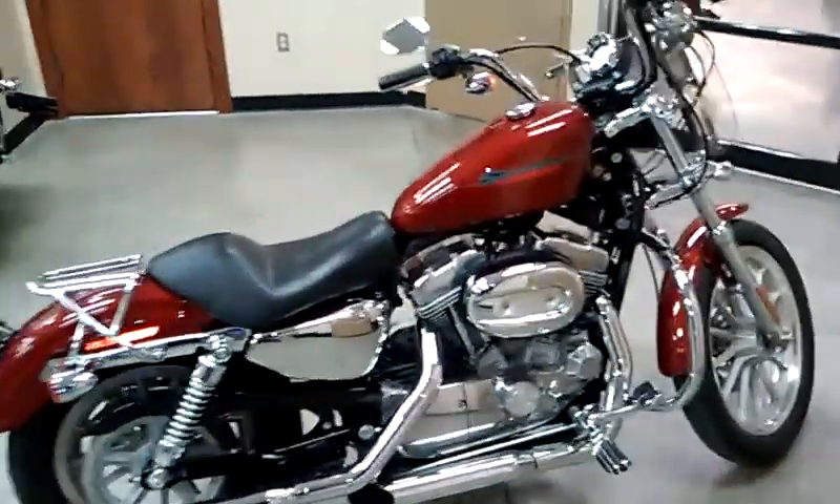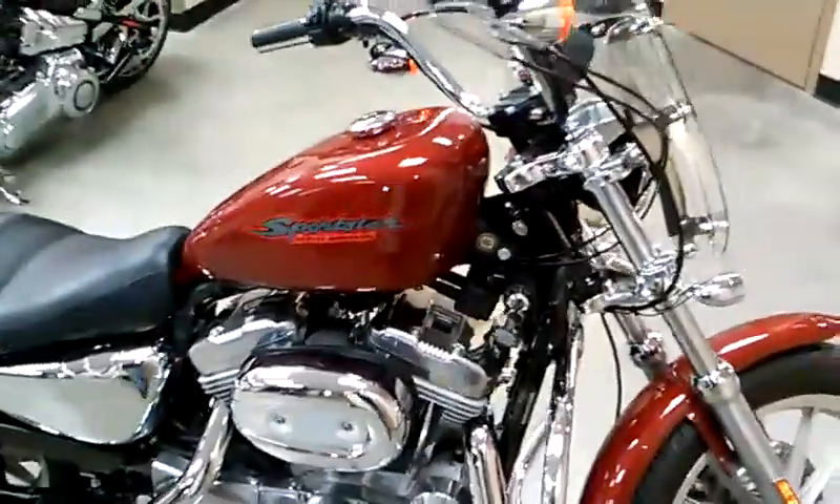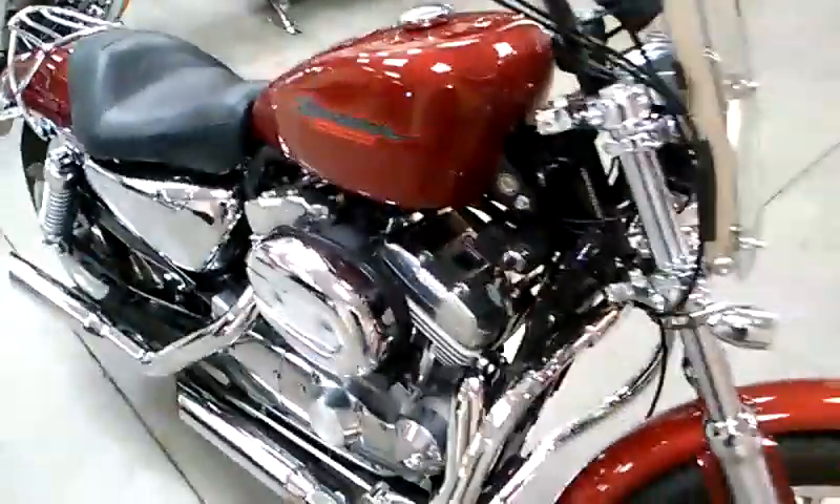Welcome to Glacial Lakes Harley-Davidson. This here is a 2006 883 Sportster.